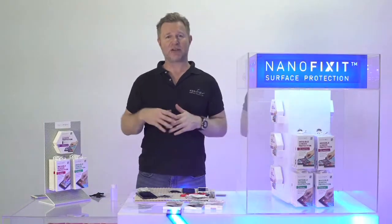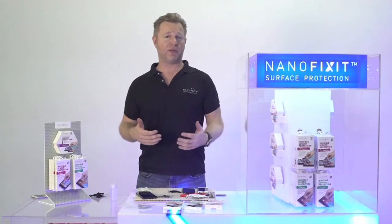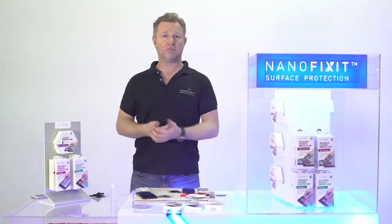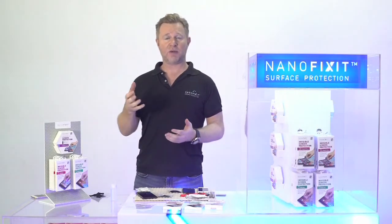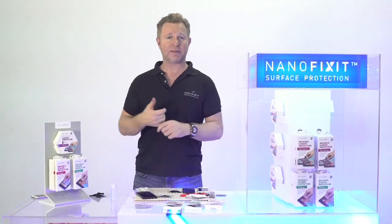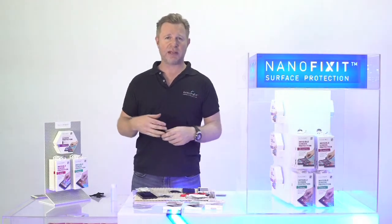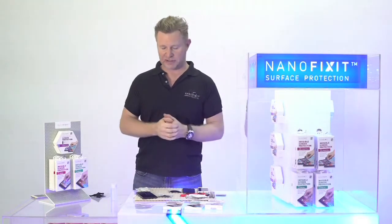After about a minute, let it dry. If you're doing a demonstration to clients, this is an awesome time to talk about the benefits of NanoFixit — the anti-bacterial feature, anti-radiation, clarity of the screen, that it fits all devices, it lasts for one year, and so on.